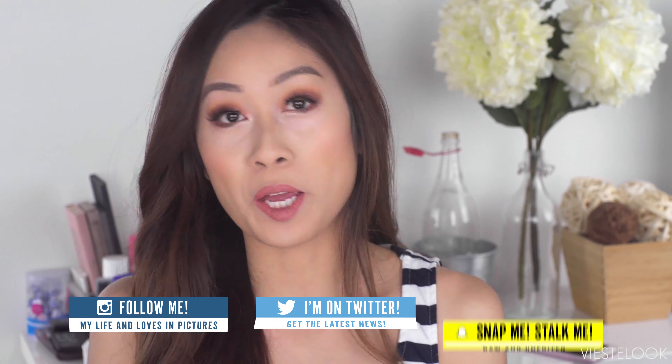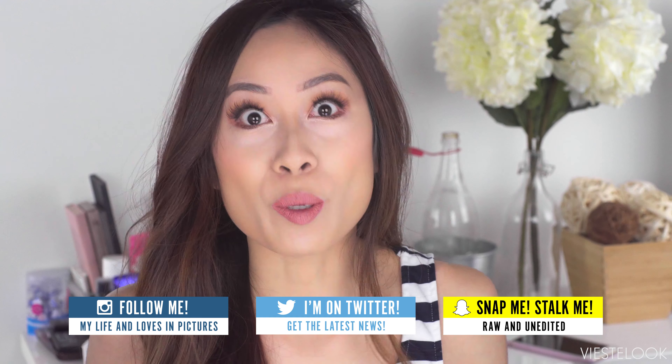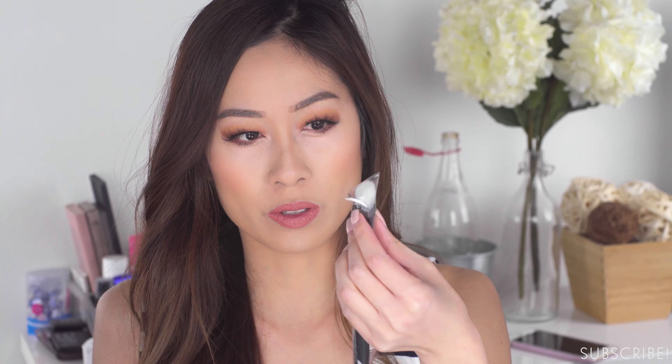I'm doing my Ipsy — this is my April bag, so let's see what we got. There's a brush, it just fell out of the bag! Right away I got a Crown brush — it's a dual fiber one. This month's bag looks like this, very colorful.